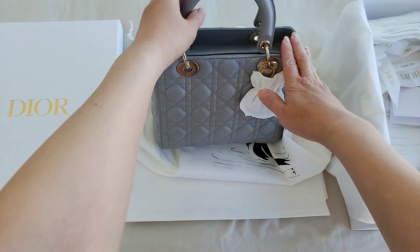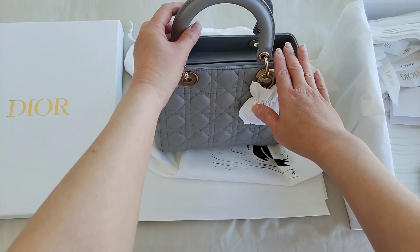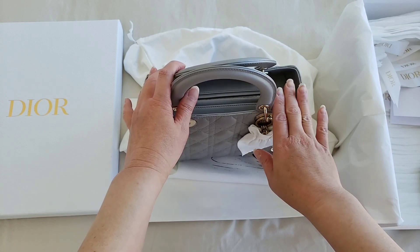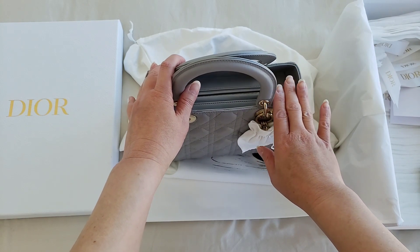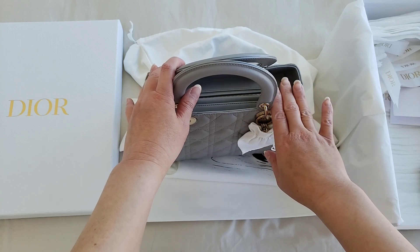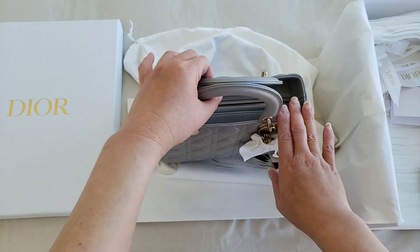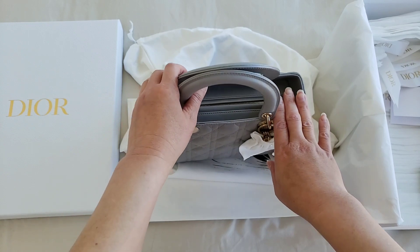A little bit of history with the Lady Dior: it was first launched in 1995 and it was given to Lady Diana, Princess of Wales at that time. She loved it so much she actually started using it on a very frequent basis. So Dior actually renamed it — I think it was initially named Chow Chow — but because Lady Diana loved the bag so much and started using it, they renamed the bag as Lady Dior.